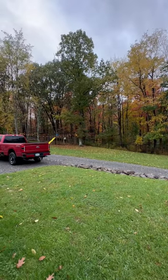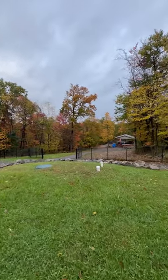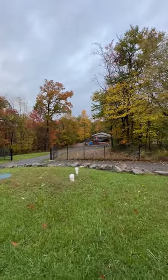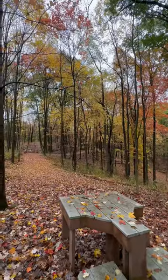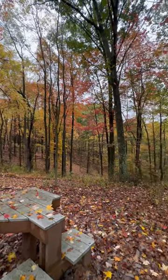The leaves have been hanging on for quite some time, but it is just absolutely beautiful out here, even on a rainy, wet morning. Here's a quick look behind the house. It doesn't get much better than this.